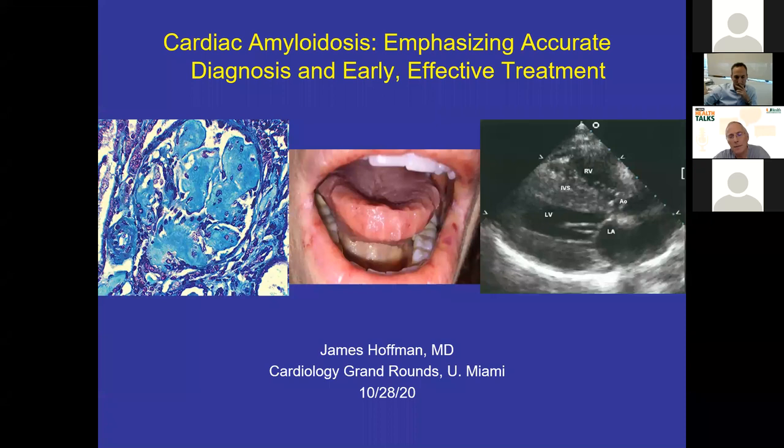He has many areas of expertise, but one of them is in amyloidosis. He has a number of publications in this area, including a recent one in the Journal of the American College of Cardiology. He's a fantastic clinician and researcher in this area, and we're really delighted to have one of our own faculty talk to us about this new and emerging area. So Jamie, thank you for joining us — all yours.